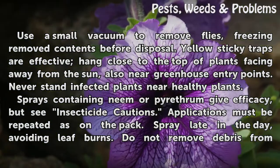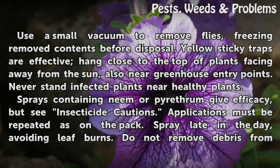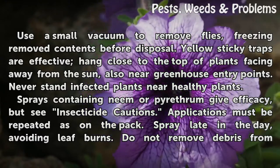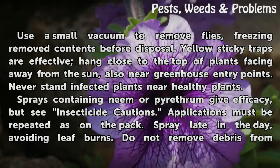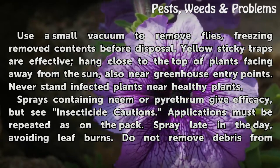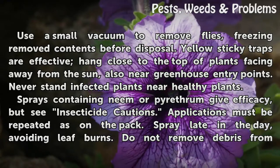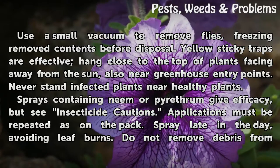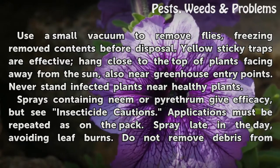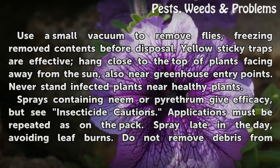Use a small vacuum to remove flies, freezing removed contents before disposal. Yellow sticky traps are effective — hang them close to the top of plants facing away from the sun, also near greenhouse entry points. Never stand infected plants near healthy plants. Sprays containing neem or pyrethrum give good efficacy, but see insecticide cautions. Applications must be repeated as directed on the pack.